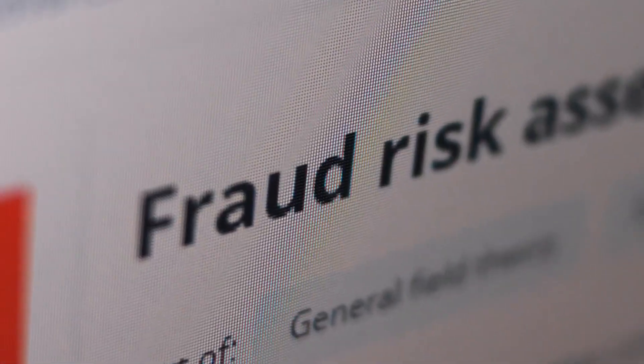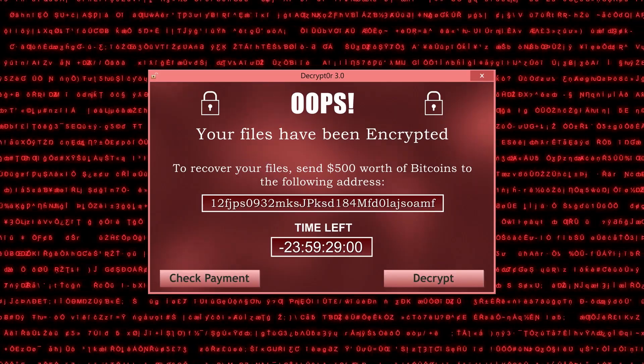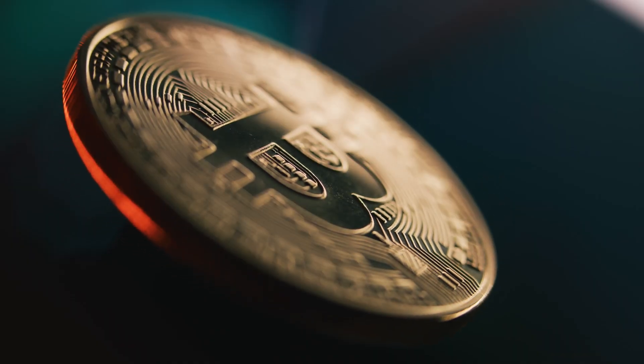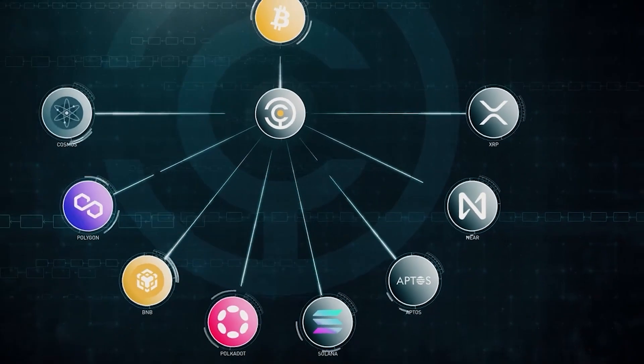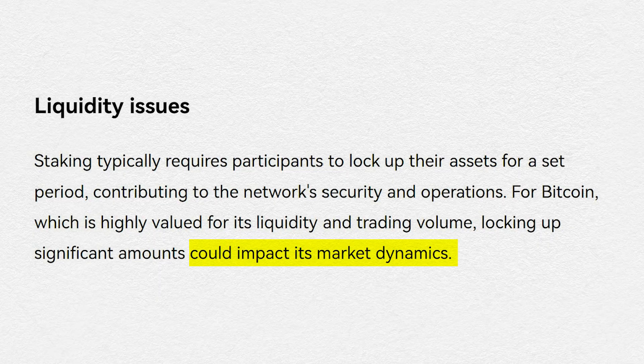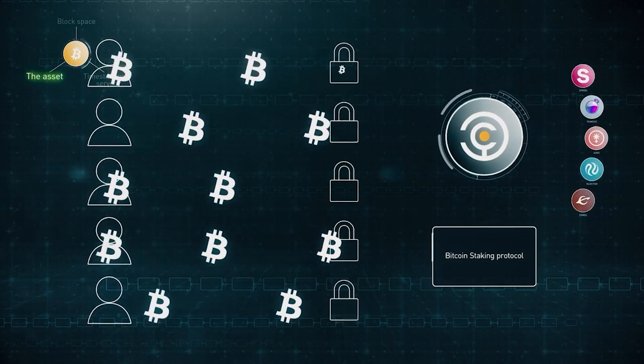Now, while Babylon sounds promising, Bitcoin staking is a rather new phenomenon involving new protocols with the ever-present risk of bugs or exploits. Besides that, using Bitcoin as a staking asset for POS chains could introduce an extra layer of complexity to their ecosystems. For example, if large amounts of Bitcoin are put to use for staking, it could affect its liquidity as a digital asset. For now, it's still too early to tell what potential downstream impacts could come from Bitcoin staking.